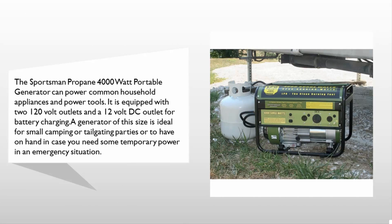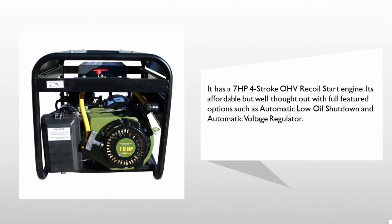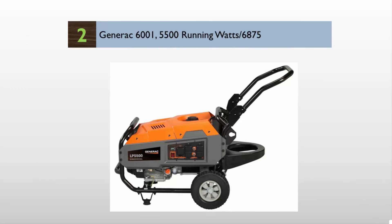It is equipped with two 120 volt outlets and a 12 volt DC outlet for battery charging. A generator of this size is ideal for small camping or tailgating parties, or to have on hand in case you need some temporary power in an emergency situation. It has a seven horsepower four-stroke OHV recoil start engine. It's affordable but well thought out, with full featured options such as automatic low oil shutdown and automatic voltage regulator.